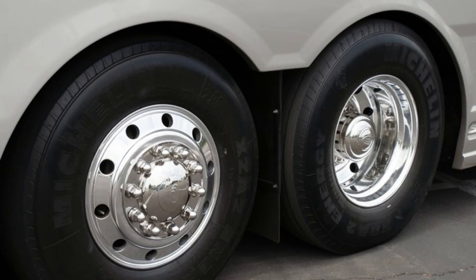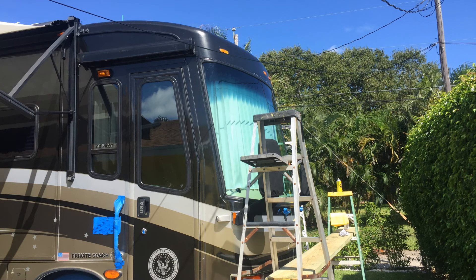Being that Class A motorhomes are built on a commercial-style chassis, the tires, the brakes, and engine maintenance and repairs do tend to be pricier — tires and brakes are larger and the engines are more costly to maintain. The large front windshield, while being great for visibility, is usually expensive to replace and not readily available when you get rock chips and cracks.